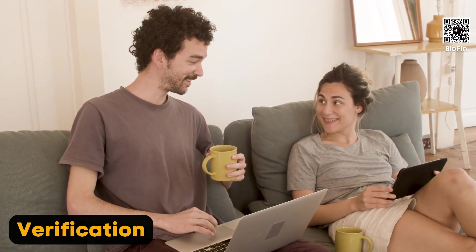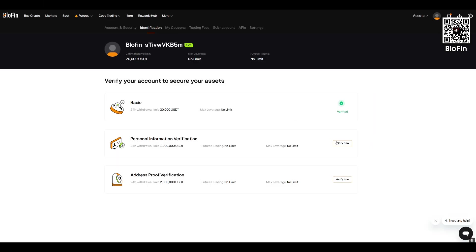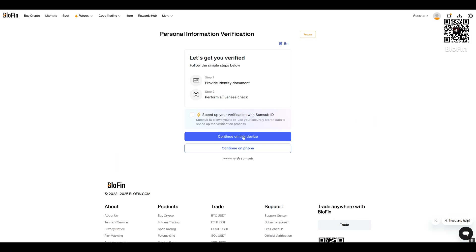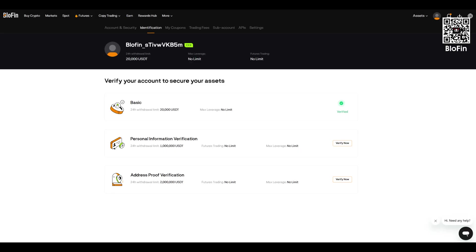Now let's talk about verification. On Blowfin, KYC is optional, which is a major advantage of the platform. However, if you want full access to all features and higher withdrawal limits, you can complete the KYC process. Go to your account settings, select the verification section, fill in your personal details, upload a photo of your passport or driver's license, and complete facial recognition. Once your account is verified, you'll see a green checkmark, and your daily withdrawal limit will jump to 1 million USDT. Without verification, the limit remains at 20,000 USDT per day.